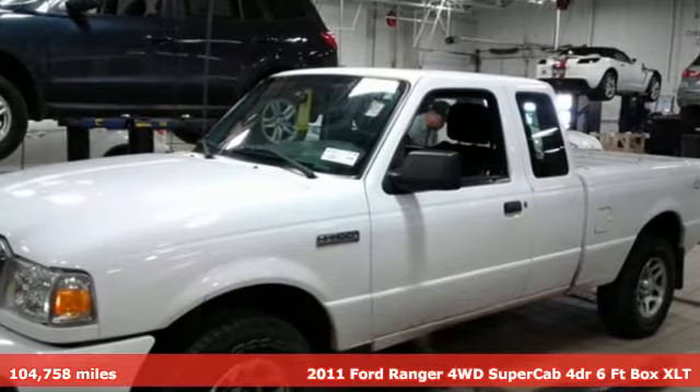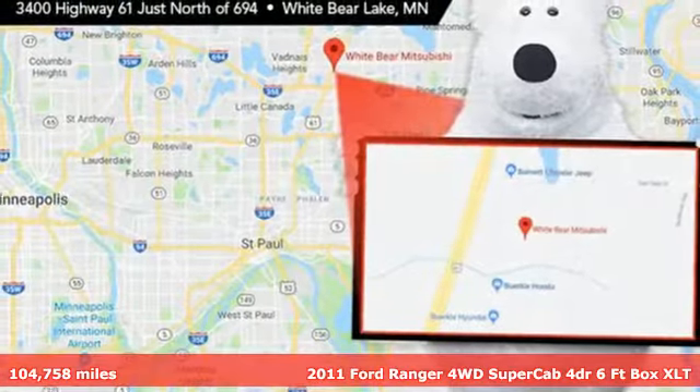It's a 2011 Ford Ranger, built on tradition, built to last. Ford.